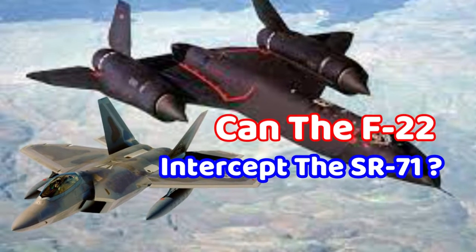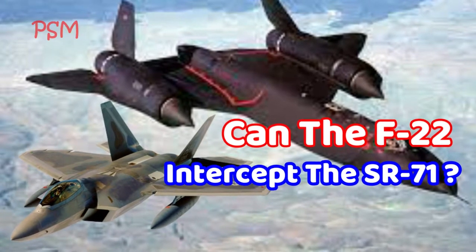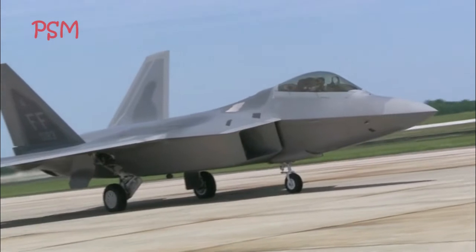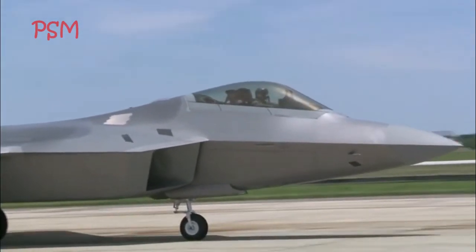No, the F-22 could not intercept the SR-71 — not even close! The SR-71 went above Mach 3 and flew too high and too fast for the F-22.